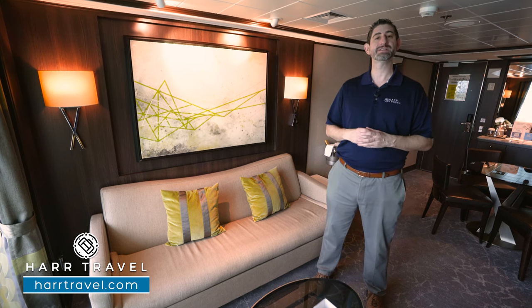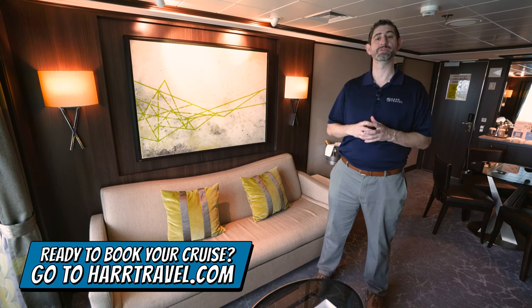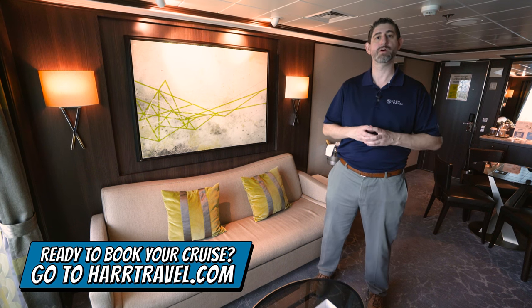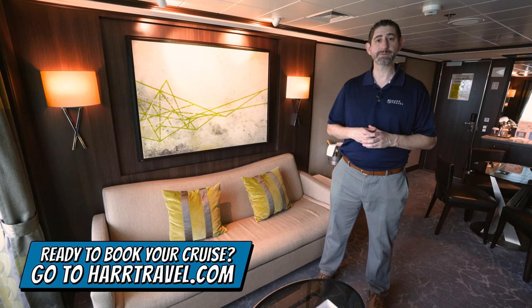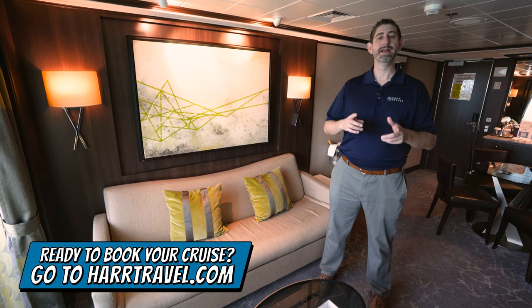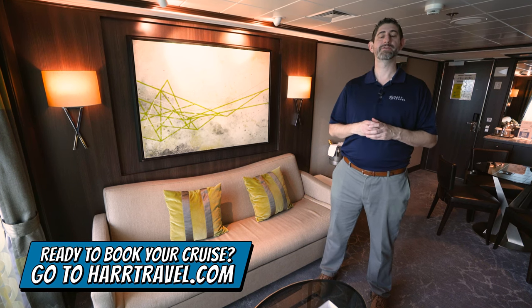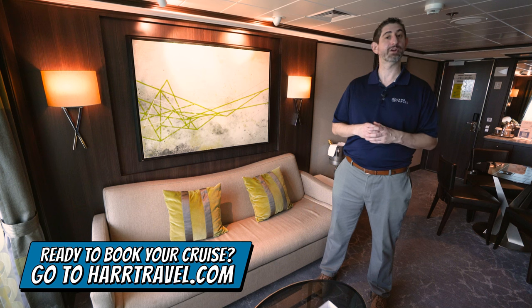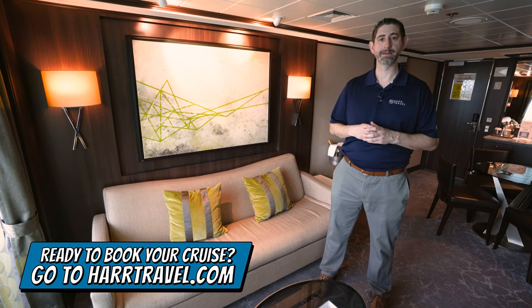We'll show you why and discuss the amenities here in just a minute. But keep in mind when you're ready to book this suite or any room or suite with Regent, Oceana, or Norwegian, make sure you reach out to HardTravel. We are your suite experts. We know the spaces inside and out. We have an amazing relationship with the cruise line, and we know that we can help craft the cruise vacation of a lifetime for you, your friends, family, or group at an incredible value, and get the HardTravel signature service every step of the way.